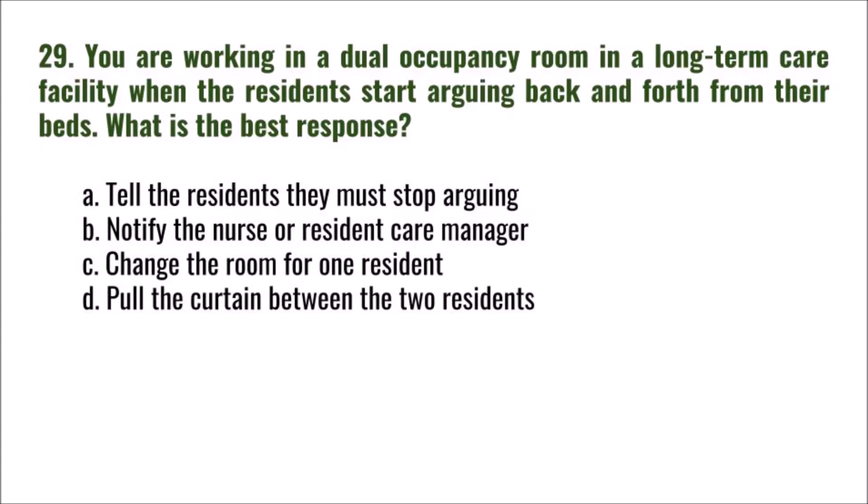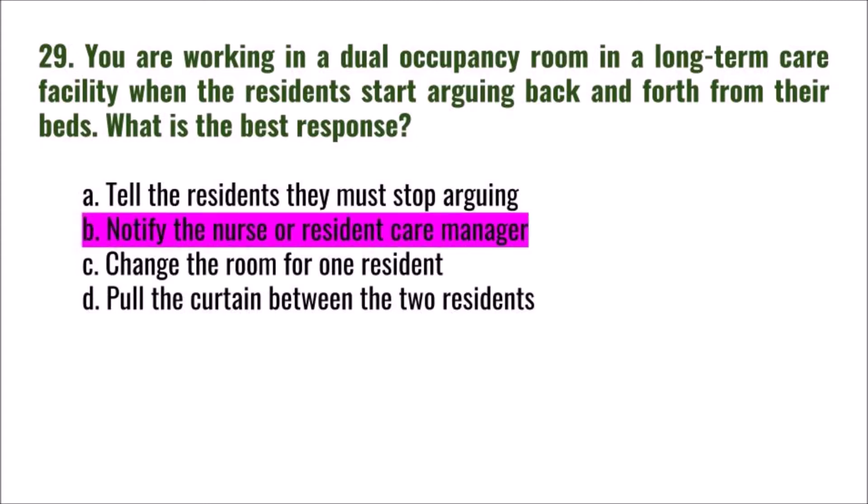Question 29: You are working in a dual occupancy room in a long-term care facility when the residents start arguing from their beds. What is the best response? A) tell the residents they must stop arguing, B) notify the nurse or resident care manager, C) change the room for one resident, D) pull the curtain between the two residents. The correct answer is B: notify the nurse or resident care manager.